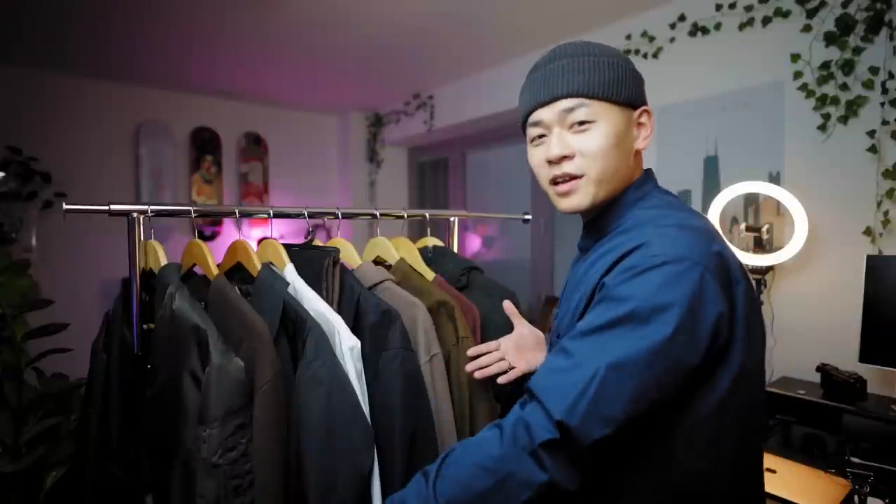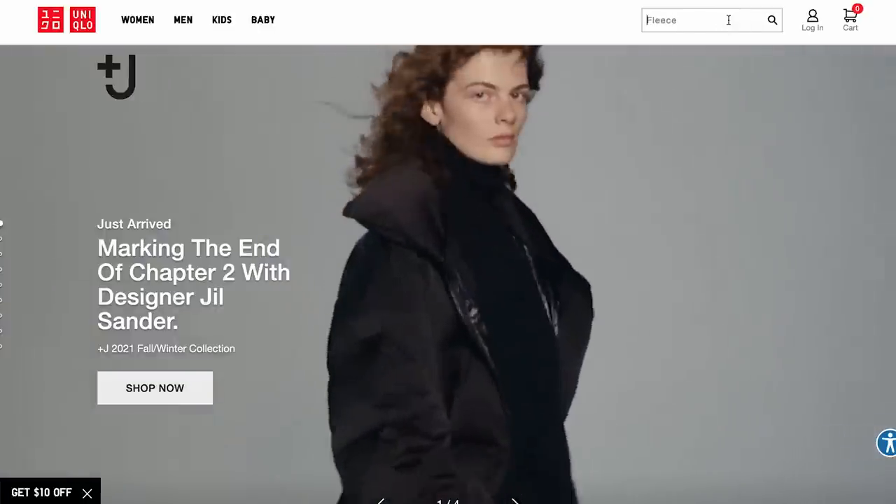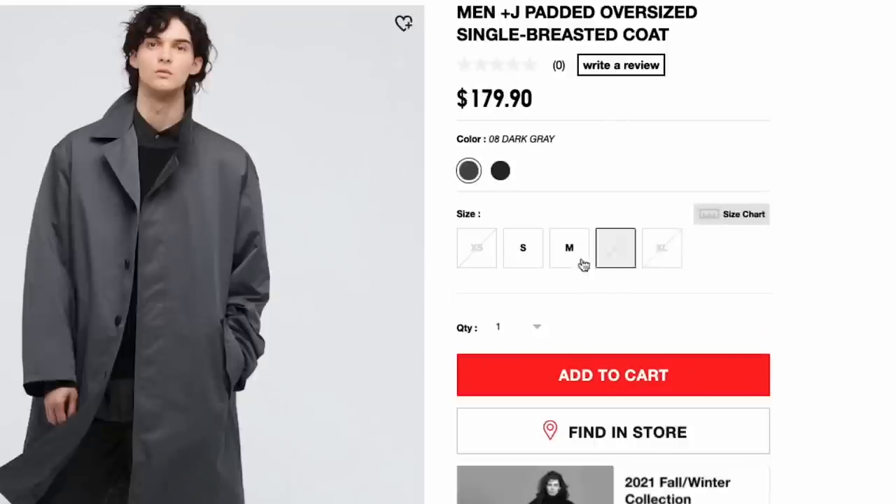As you can see, not a very colorful selection aside from the shirt, but let's start from left to right. We're going to start off with Jill Saunders Plus J first because this is the most recent drop and it's already selling out, so I thought I'd talk about it first.